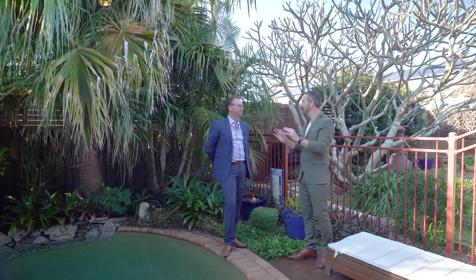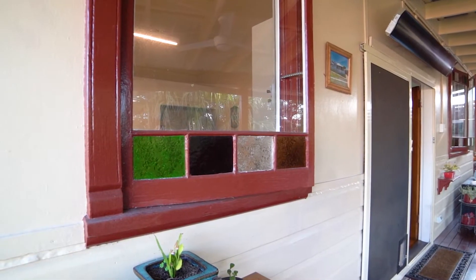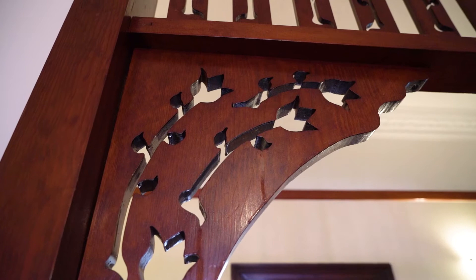With all the vintage touch points and highlights, like the stained glass windows — and I really love those beautiful timber frames that you'll find around the doors. It's really, really nice.